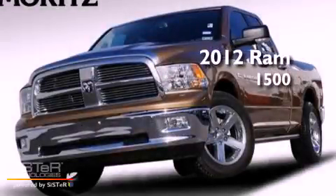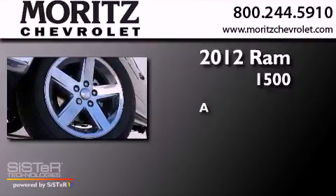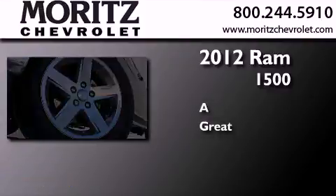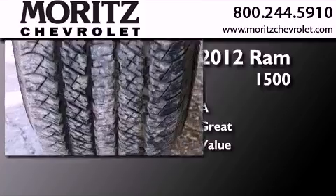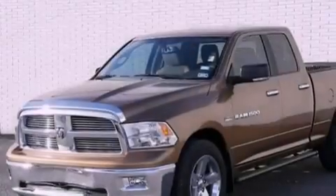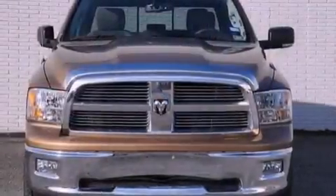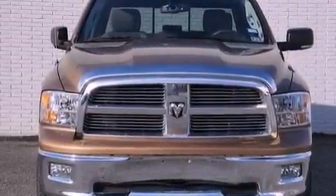This is a 2012 Ram 1500. Its top features include a low tire pressure indicator, commercial-free satellite radio, aluminum wheels, and traction control and stability control systems.